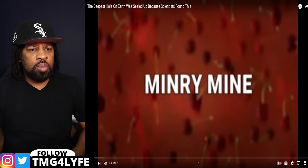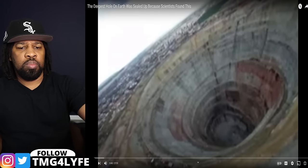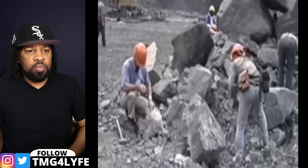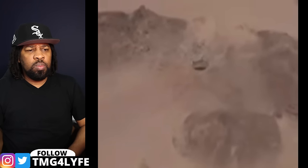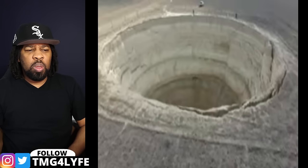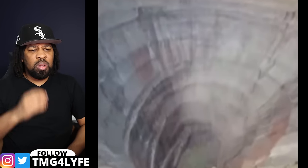Number 20: Mirny Mine. I feel compelled to begin this one with something dramatic, so how about: the deepest hole on Earth was sealed up because scientists found this? Does it make you think that I secretly found something so horrifying that it had to be sealed up in order to save the world? Sadly, none of the holes on this list are anywhere near that impressive or dramatic, but I do have various cases of holes being made by man that in many ways dwarf what nature has done at times. For example, we have the Mirny Mine in eastern Serbia.